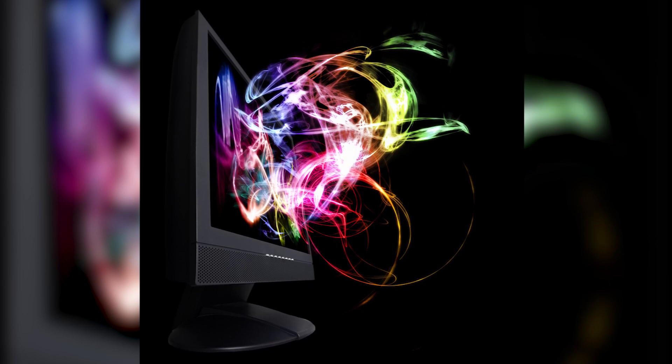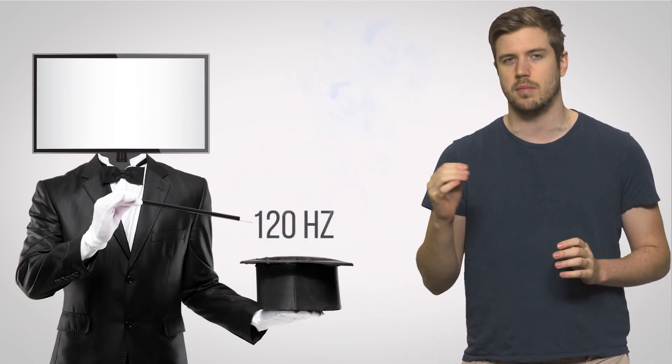Not surprisingly, they employ different forms of visual trickery, as you can't exactly extract 120 frames per second out of something that was only recorded at 60 or even 30Hz. Instead, these TVs will fool your eyes into thinking that the refresh rate is higher in some way.